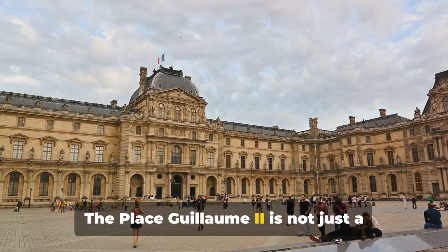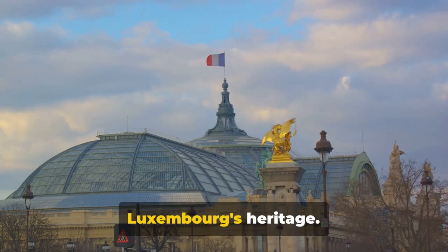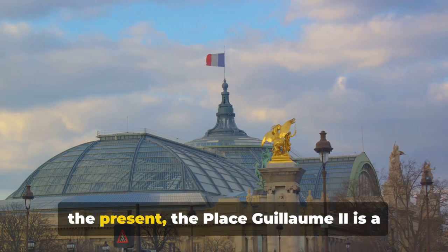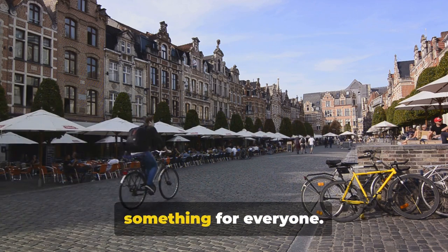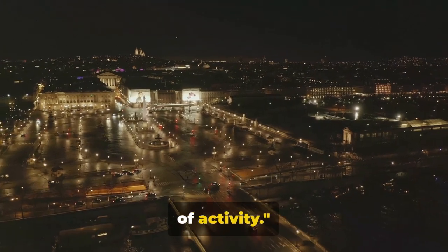It's a place where you can experience the pulse of the city while also enjoying a taste of its culture. The Place Guillaume II is not just a square — it's a living, breathing part of Luxembourg's heritage. From the echoes of the past to the hum of the present, it is a bridge between eras. Whether you're a history buff, foodie, or simply love to explore, this square has something for everyone and is a bustling hub of activity.